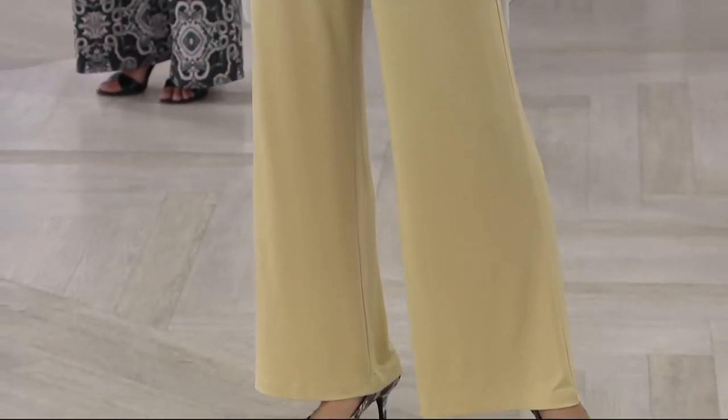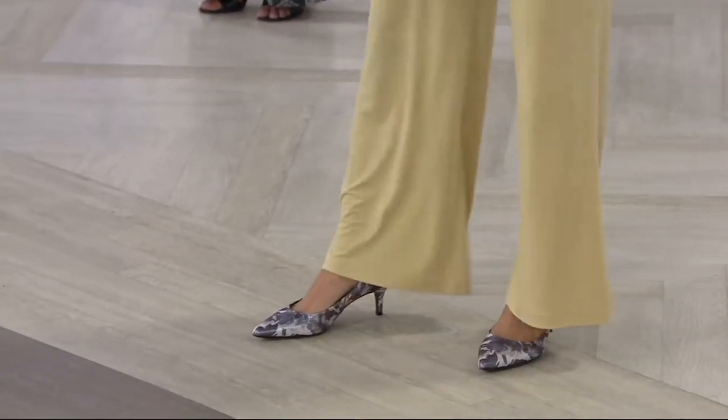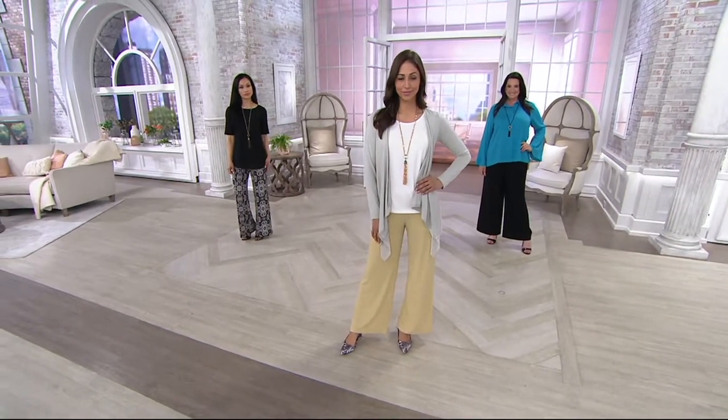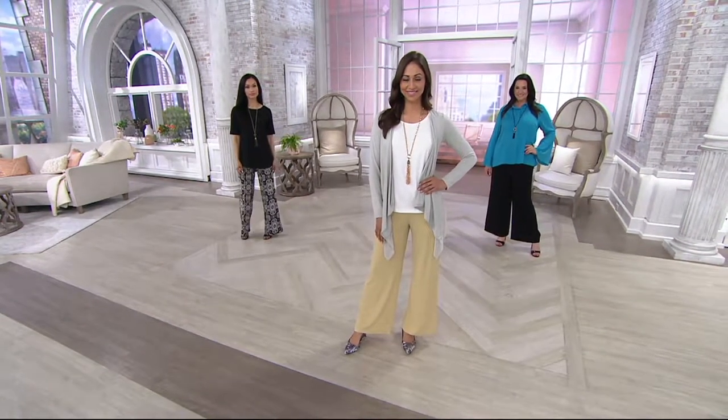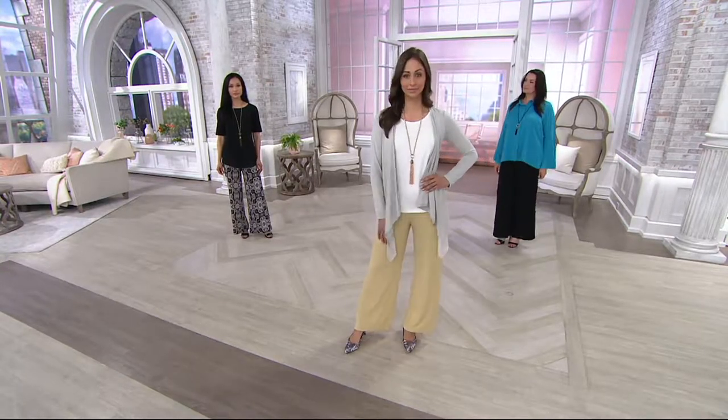Deanna looks like Malibu to me right now — that California casual style, the sand colors, the neutral colors — gorgeous entire outfit. She's totally comfortable. She doesn't need to wear Spanx.